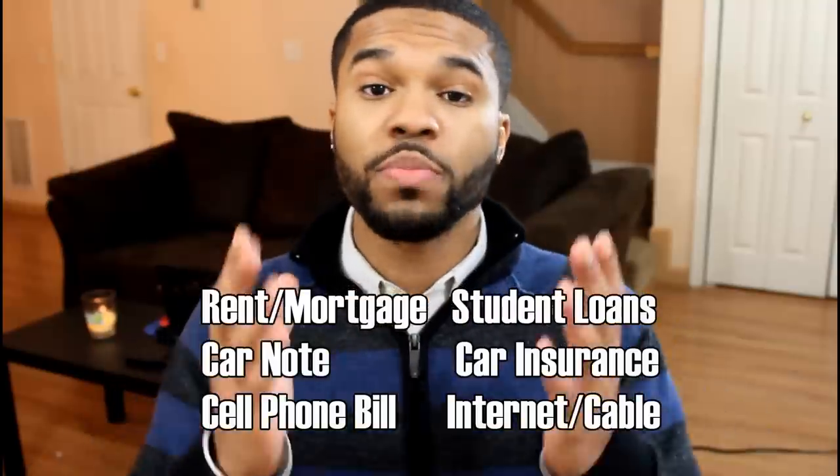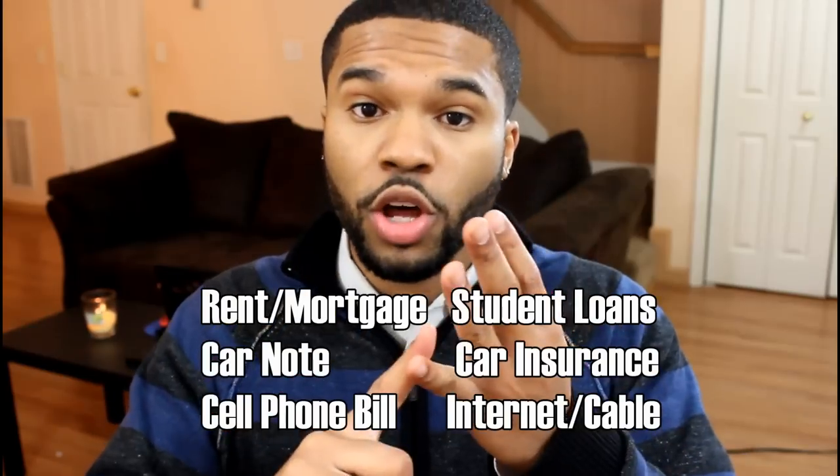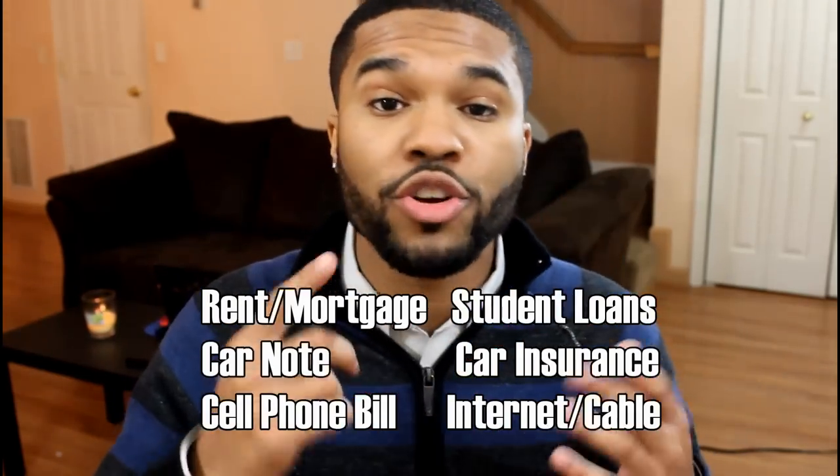Now we're going to split up your expenses into two categories. The first category is going to be fixed expenses; the second category is going to be variable expenses. Fixed expenses are pretty much the same every month and cannot be easily changed. Things that go under this category include your rent or mortgage, your car note, cell phone bill, student loans, car insurance, and your internet and cable bill.